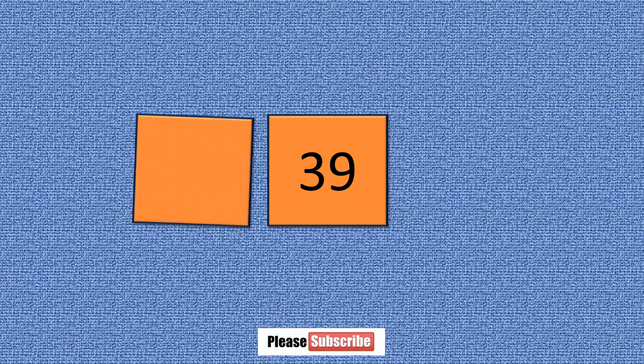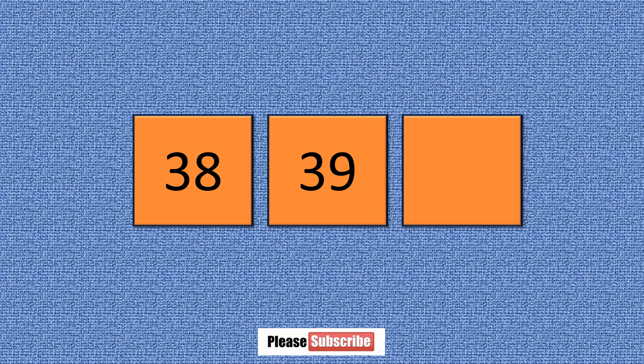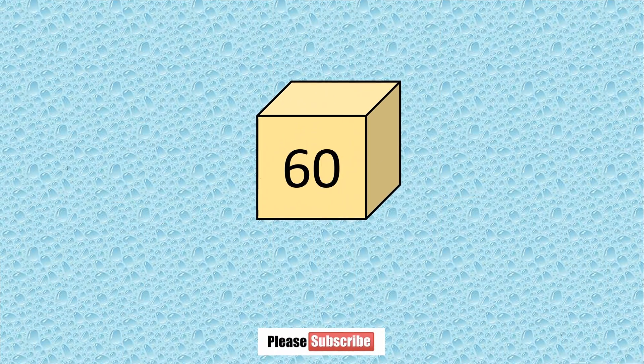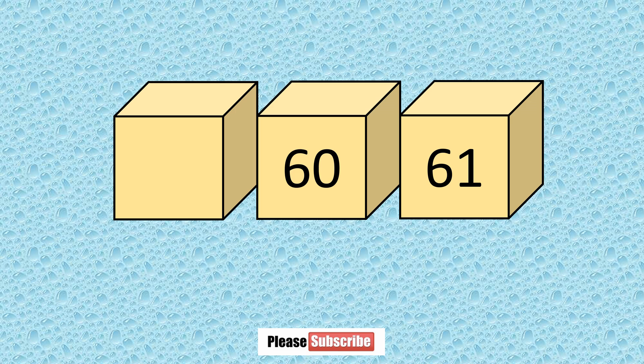What number comes before thirty-nine? Thirty-eight. What number comes after thirty-nine? Forty. What number comes after sixty-six? Sixty-one. What number comes before sixty? Fifty-nine.